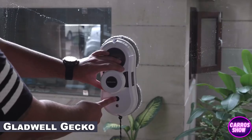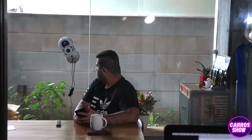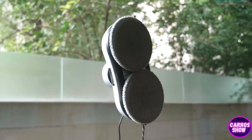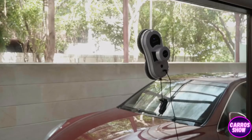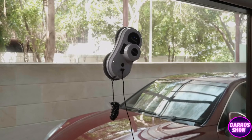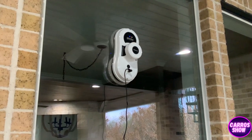A robot can also clean the windows of a house — the Gladwell Jekka robot, for example. It will detect the edges of the window itself and make sure the entire surface is thoroughly cleaned. The device is simply placed anywhere on the glass, firmly attaches, and begins to work. The robot is also suitable for shower stalls. Write in the comments — would you like to have such a robot?